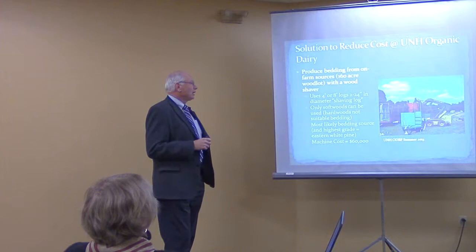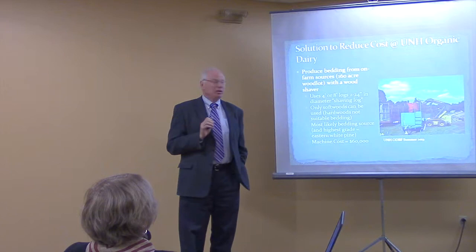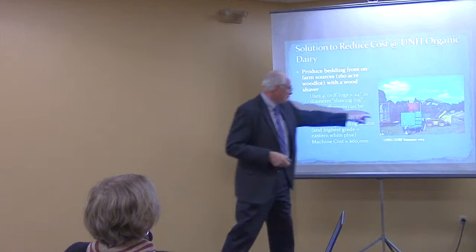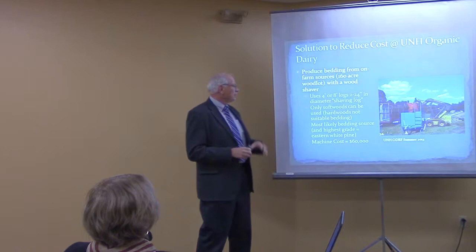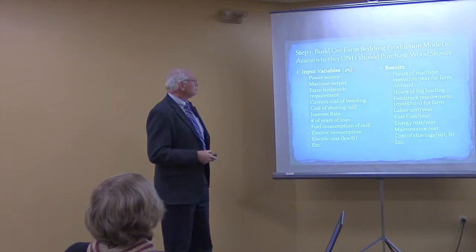We're operating mostly on the organic dairy farm and the associated woodlands located in Lee, New Hampshire. Many of you have probably visited that farm. There's a woodlot associated with that farm, and we acquired a wood-shaving machine — not an inexpensive piece of equipment at $60,000. We're using only softwoods, mostly pine and hemlock, and the dimensions are somewhere between 4 and 8 feet long and 2 to 24 inches in diameter. We don't want them too small, and if we get them too large, they won't fit into the shaving machine.